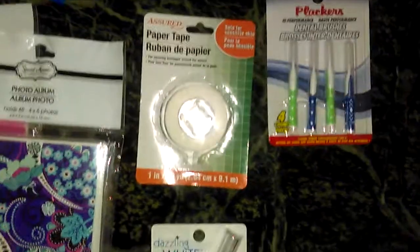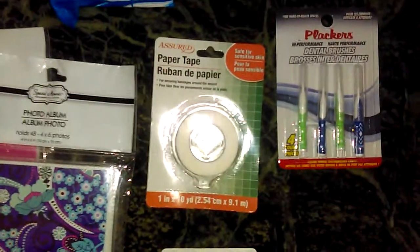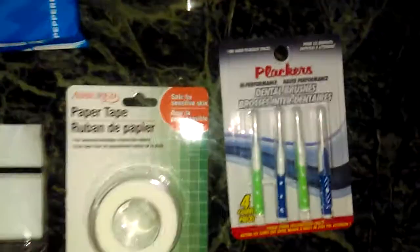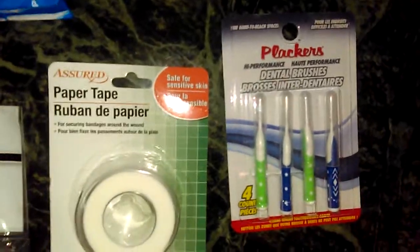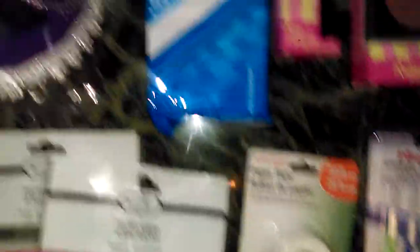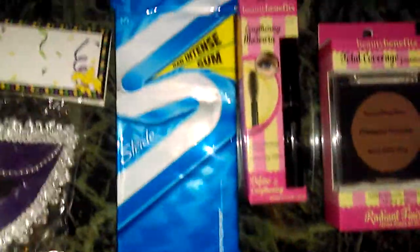I got another pack of Plackers dental brushes. If you have wide spaces between your teeth or hard-to-reach places, or if you want to clean dental appliances or gadgets, these are great — they really get in there and scrub. I also bought a three-pack of Stride Intense Peppermint gum because I love peppermint.